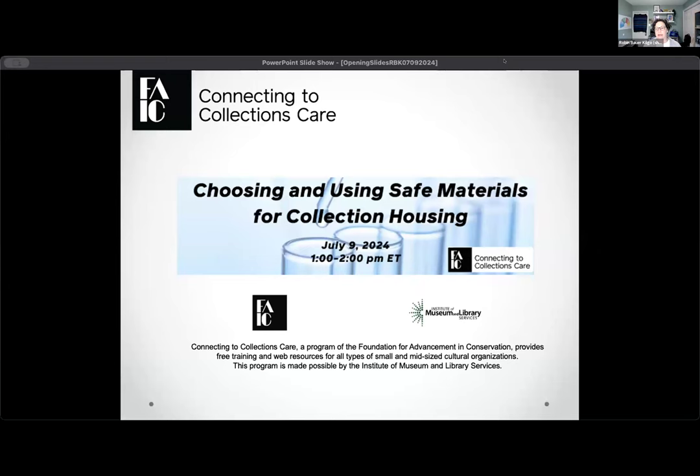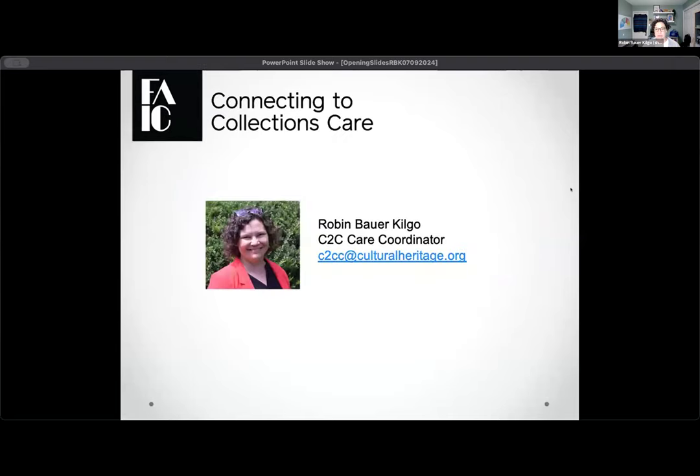I'm going to go ahead and start by sharing my screen and running through a couple of quick intro slides. Welcome to the program today. As a reminder, my name is Robin Bauer-Kilgo. I am the C2C care coordinator. I'm located just outside of Washington, D.C. in Silver Spring, Maryland. I welcome our audience to say hello in the chat and maybe say where they're located, which is always a fun thing to see.